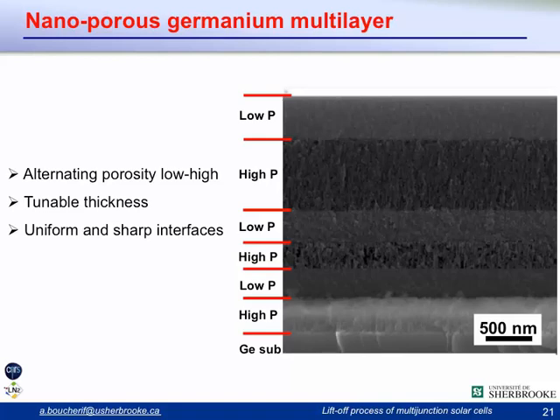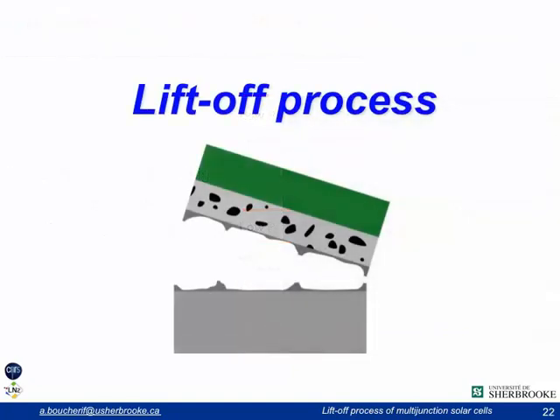This multilayer capability has important applications, for example in optical applications such as Bragg mirrors or cavities. We also found interesting optical emission properties: porous germanium emits light above the bulk germanium band gap, with near-infrared emission tunable with particle size, which we showed by TEM originates from quantum confinement within crystallites whose size is below the exciton Bohr radius in germanium. Now that we have developed this porosification technology for germanium, let's go back to our lift-off process.